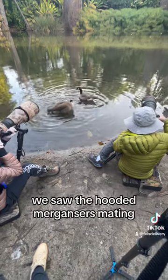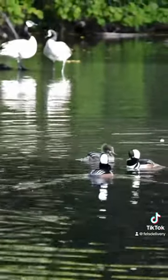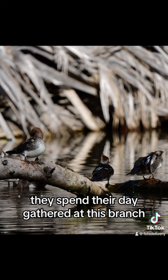but as soon as we arrived, we saw the hooded mergansers mating and engaging in courtship display. But most of the time, they really just spent their day gathered at this branch.